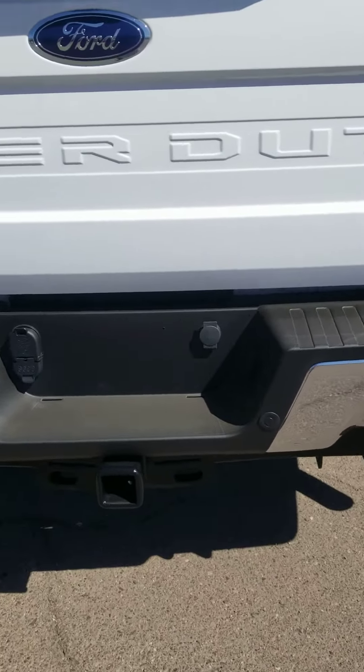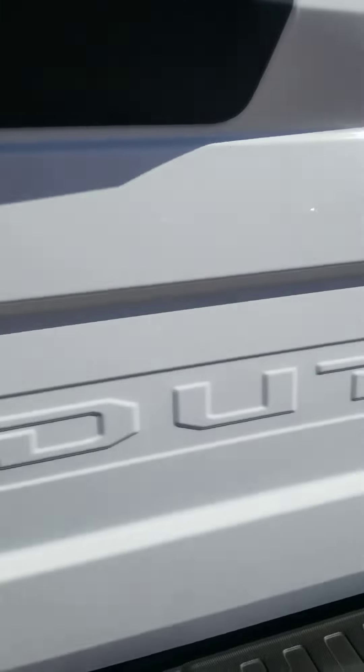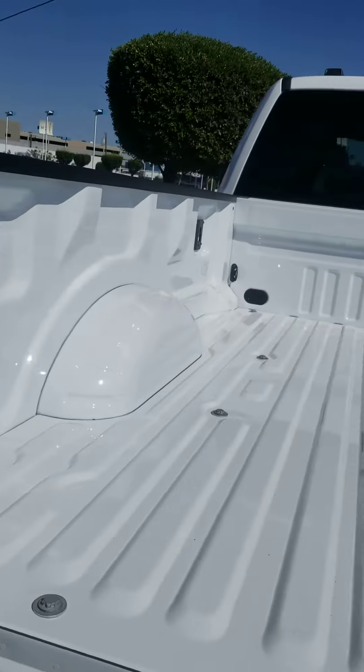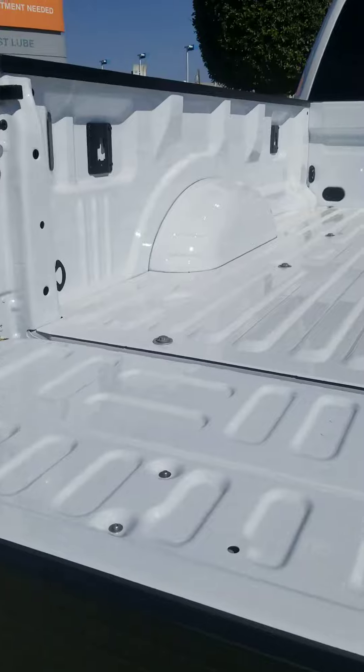You've got your tow hitch also. We should be getting a bed liner sprayed in soon — we have a third party in Yachty that does it.